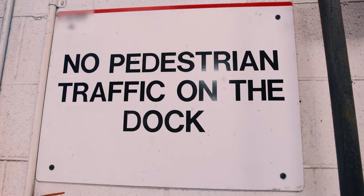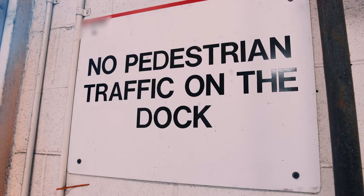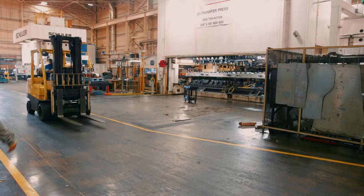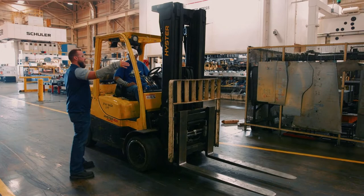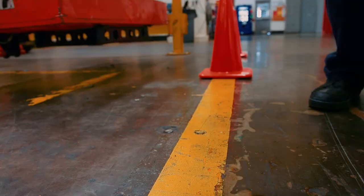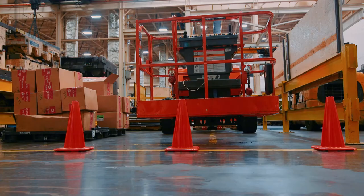Trained and authorized personnel must complete the following actions prior to entering a pedestrian-restricted zone: Personnel must wear required PPE. Personnel must verbally notify PIV operators that powered industrial vehicles are prohibited in the pedestrian-restricted zone while they are present. Personnel must place safety cones around the work zone to indicate to forklift operators they are prohibited from entering the area.